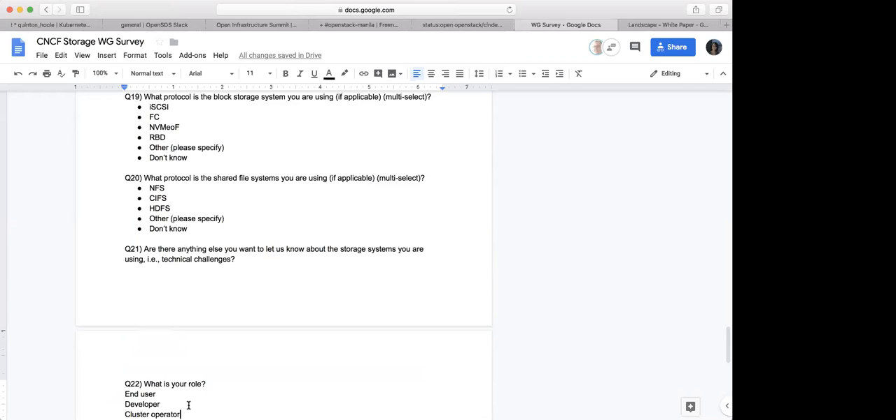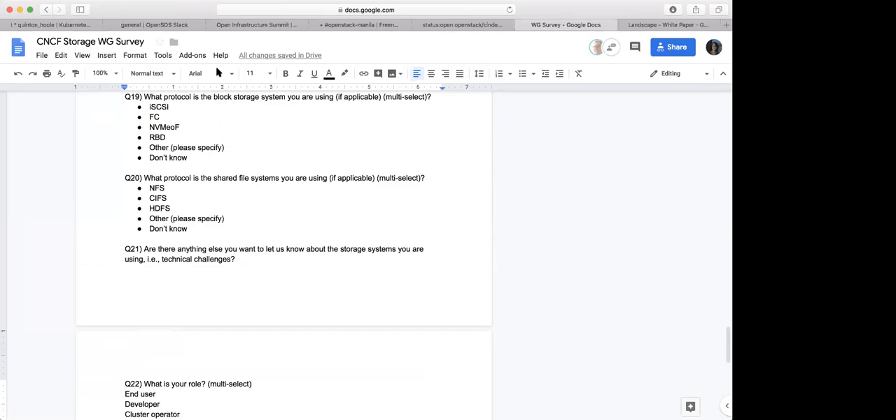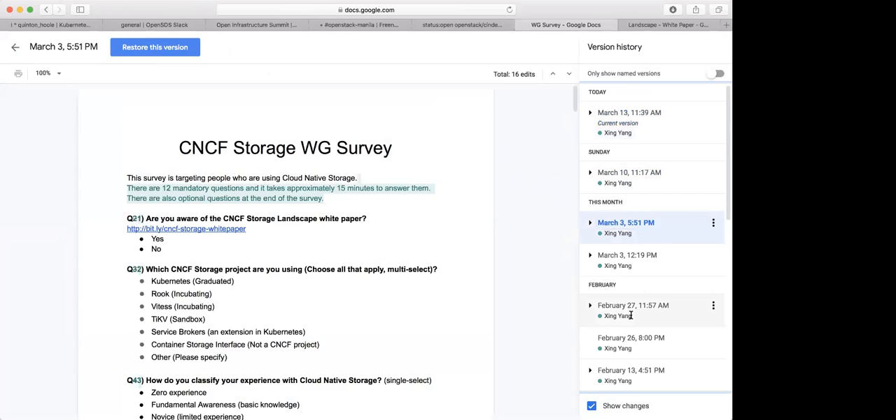We'll have to figure out what the right grouping is. If everybody just puts 'end user,' I'd still be at a loss as to what their role is. We will make this a multi-select because people can probably be in multiple categories. Let me save this first and go back to the history — there's an earlier version that has some categories. How do you go to an earlier version? Change history. Let's see.